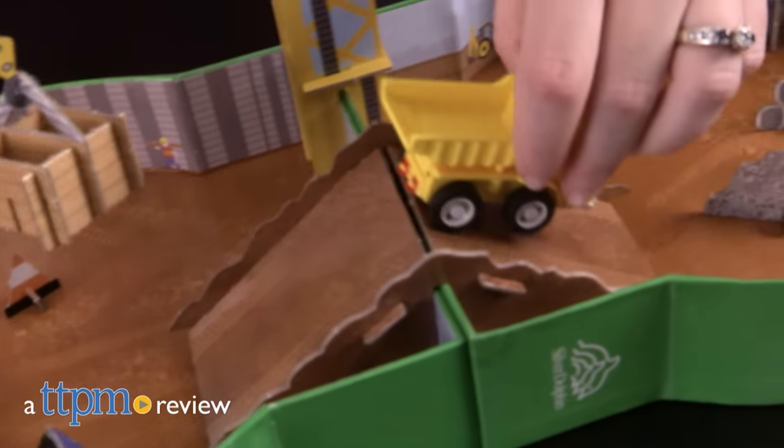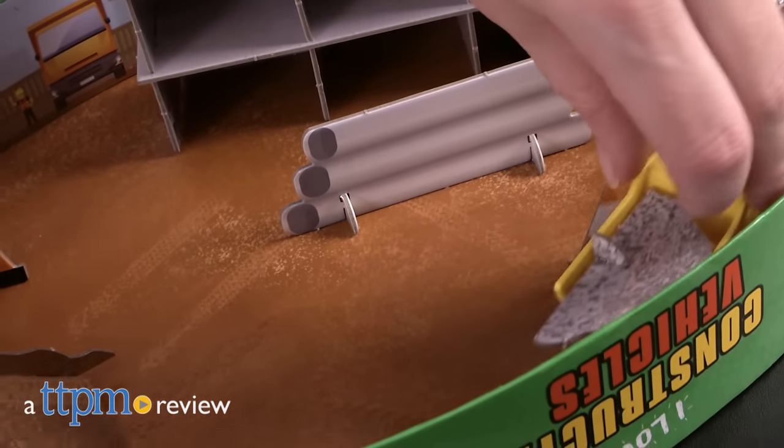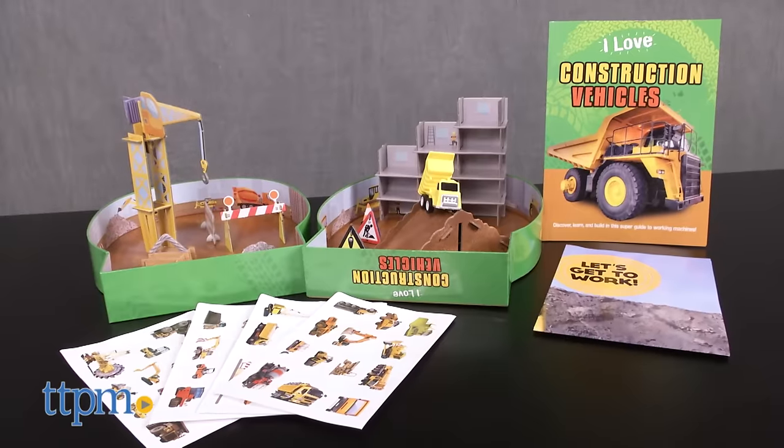Little kids who like construction vehicles can get an up-close look at all of the vehicles used at construction sites with this kit. Hi, I'm Laurie from TTPM here with the I Love Construction Vehicles Book and Playset from Silver Dolphin Books.